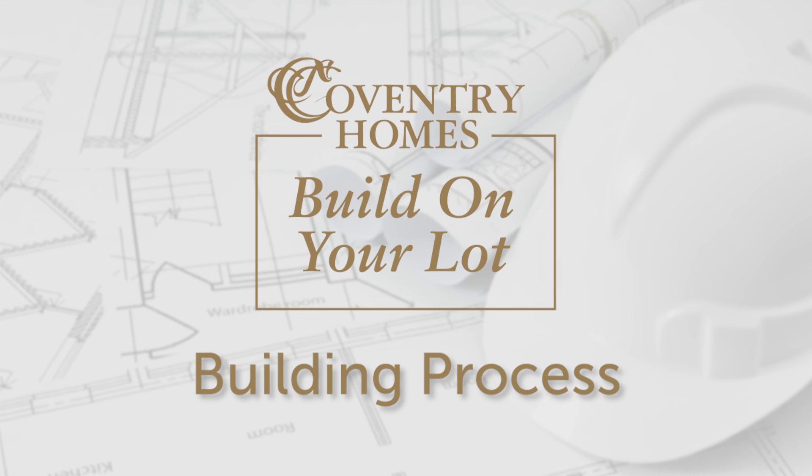We can help you with every step of the process, from evaluating your lot to floor plan selection to interior selections, through the entire building process. During construction, there are many opportunities for the homeowner to be involved with the process.